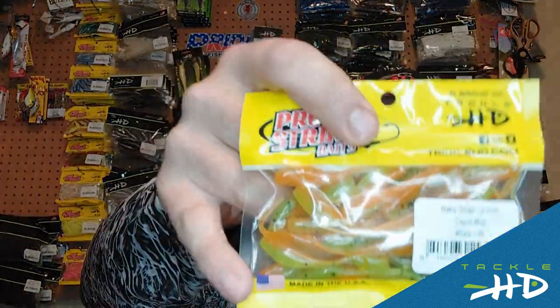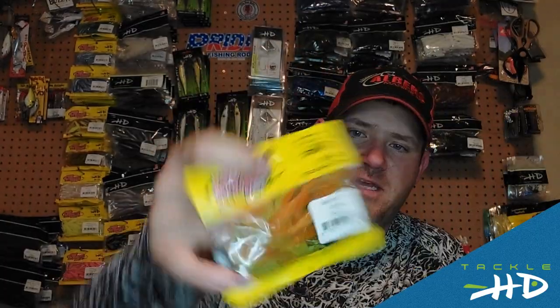Let's talk about what's been working on Pomme de Terre. You've got a couple different bites for the crappie going on. You've still got the fish on the brush piles — kind of tight-lining those brush piles with the baby shad. I've been using the Pro Striker Tackle HD series. What I love about these is they come in a 40-pack, so you ain't got to worry about running out of baits. A pack will last you all day long, so it's fun to take the family out and do some crappie fishing.